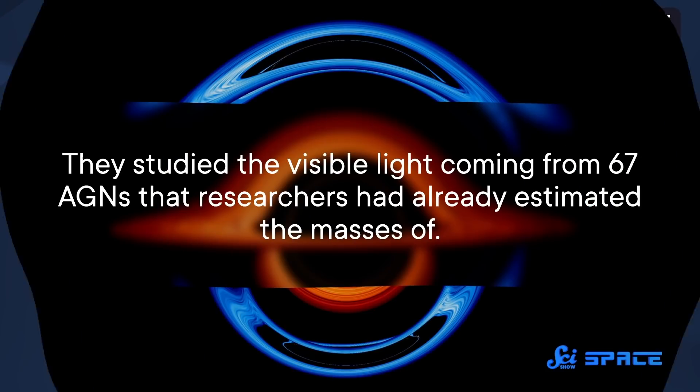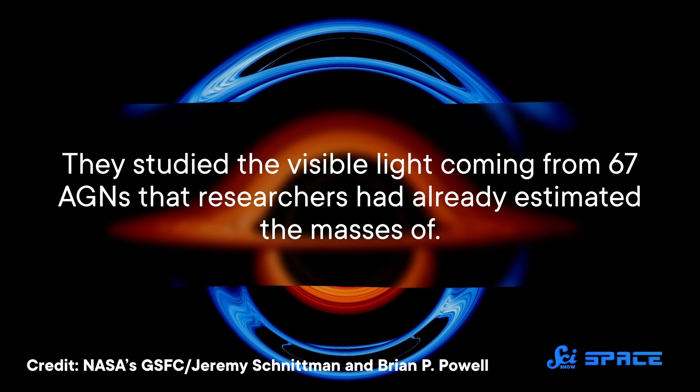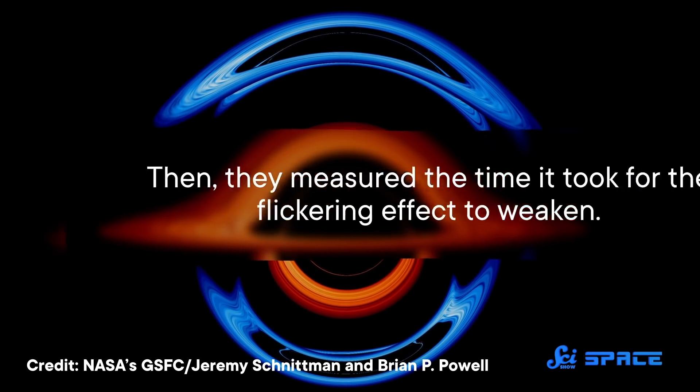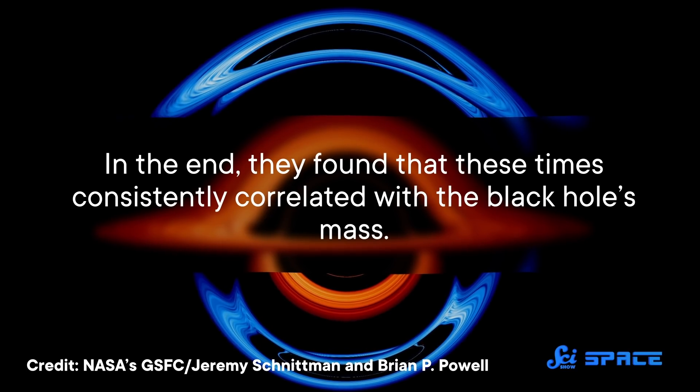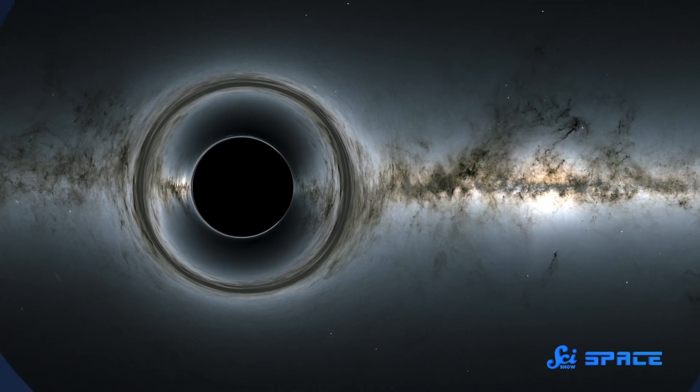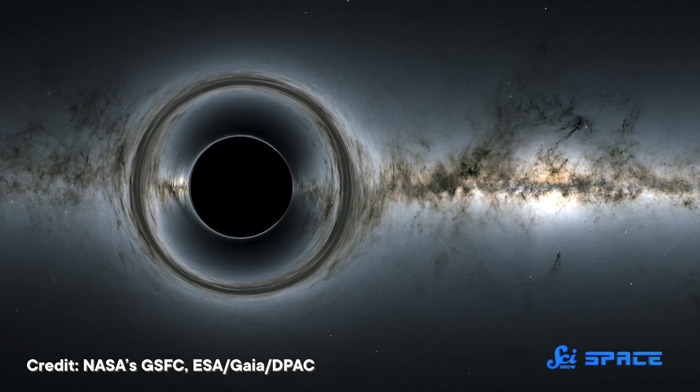So in this new study, another team tried to learn more. They studied the visible light coming from 67 AGNs that researchers had already estimated the masses of, then measured the time it took for the flickering effect to weaken. In the end, they found that these times consistently correlated with the black hole's mass — the more massive the black hole, the longer the flickering from its accretion disk lasted. This is also the same relationship astronomers have seen in the accretion disks around white dwarfs, the dead cores of stars like our Sun. So even though scientists don't know why the flickering happens, this suggests there may be a universal relationship: flickering is related to mass no matter what kind of object is munching on an accretion disk. This means scientists now have a new way to measure the masses of some of the heaviest objects in space.